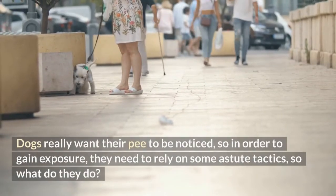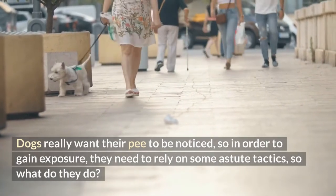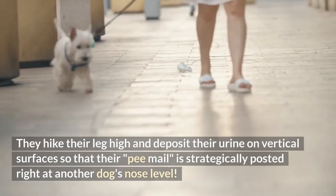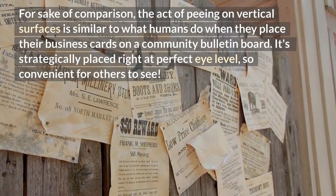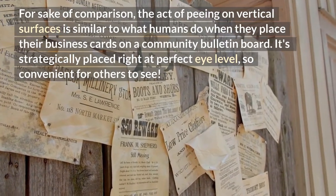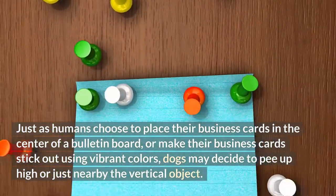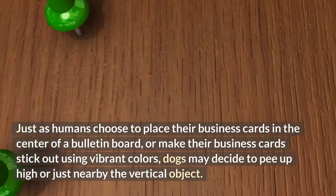Dogs really want their pee to be noticed, so in order to gain exposure, they need to rely on some astute tactics. They hike their leg high and deposit their urine on vertical surfaces so that their pee mail is strategically posted right at another dog's nose level. The act of peeing on vertical surfaces is similar to what humans do when they place their business cards on a community bulletin board — strategically placed right at perfect eye level, so convenient for others to see. Just as humans choose to place their business cards in the center of a bulletin board, dogs may decide to pee up high or just nearby the vertical object.